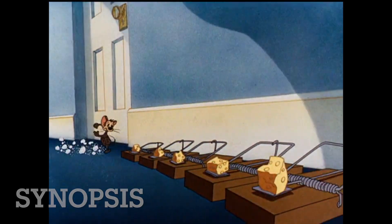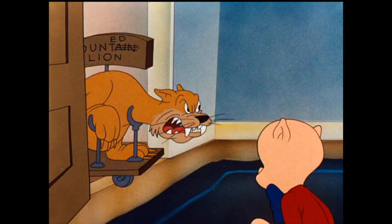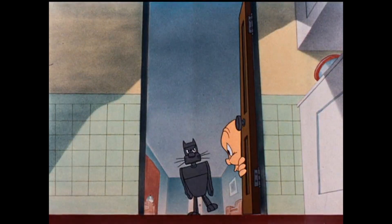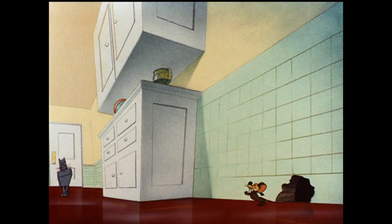In case you haven't seen this cartoon, it's very straightforward: Porky has a mouse problem, and this mouse is incredibly smart to the point where he outwits all the cats. Porky ends up getting a mechanical cat, and the mouse has a little bit more of a challenge on his hands.